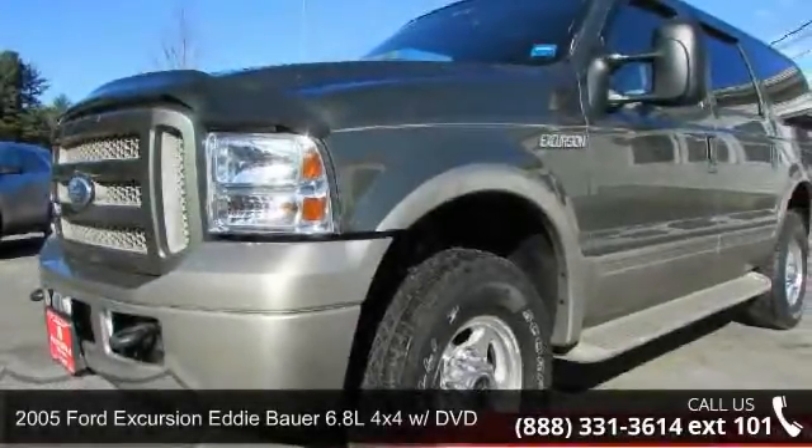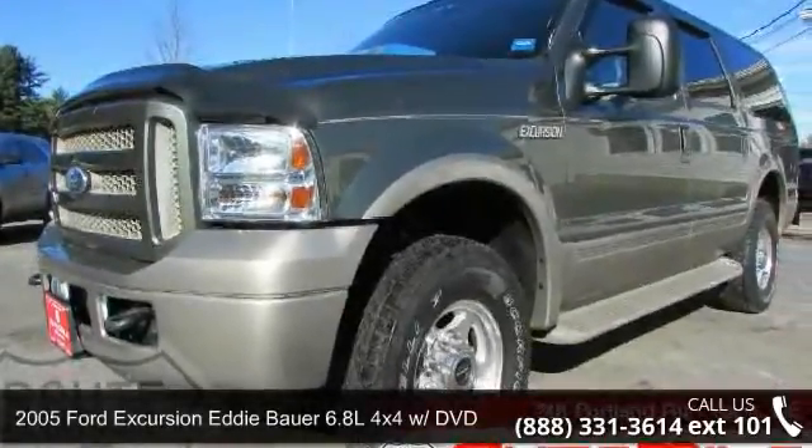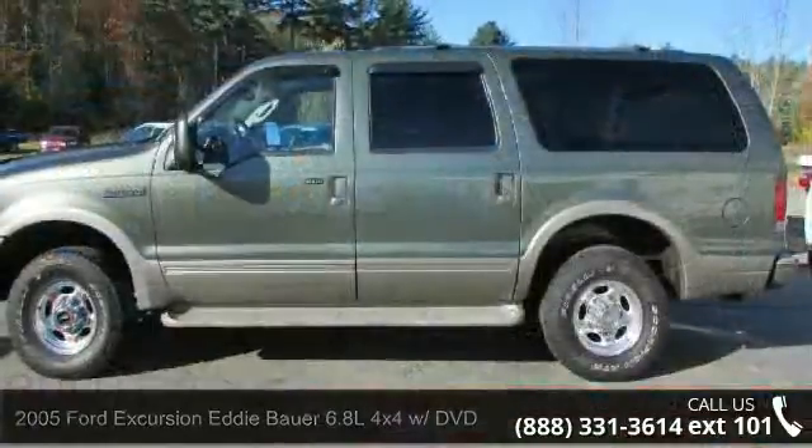Presenting the 2005 Ford Excursion. If you are looking for a first-rate auto, this one could be yours today.